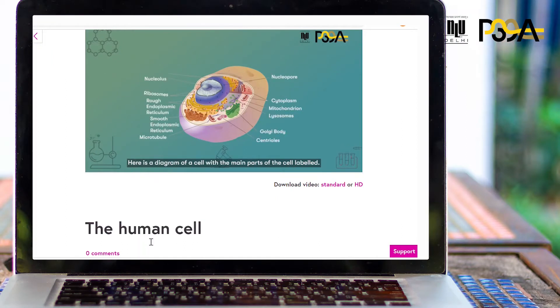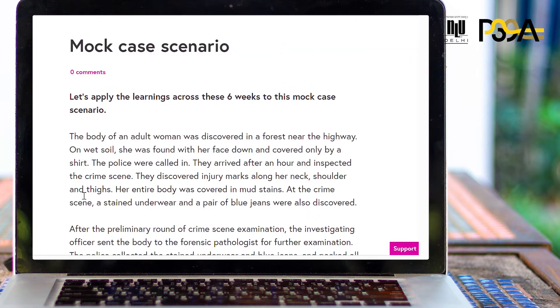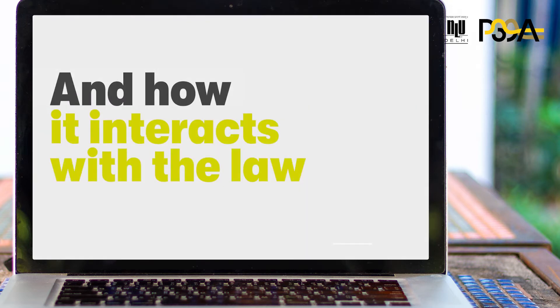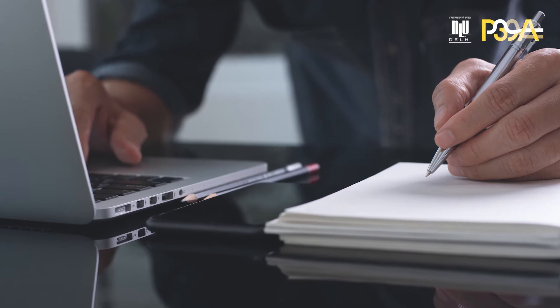Through video lectures, articles, quizzes and mock case scenarios, you will understand the science behind forensic science and how it interacts with the law. Some of the important aspects covered in this course are: